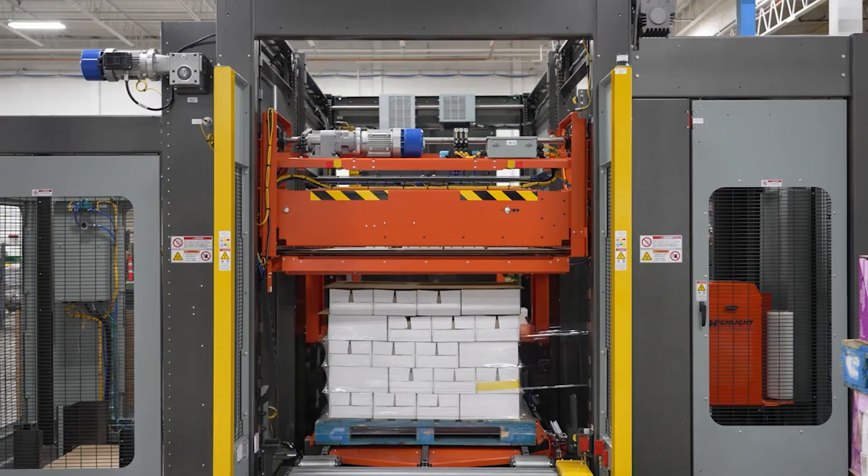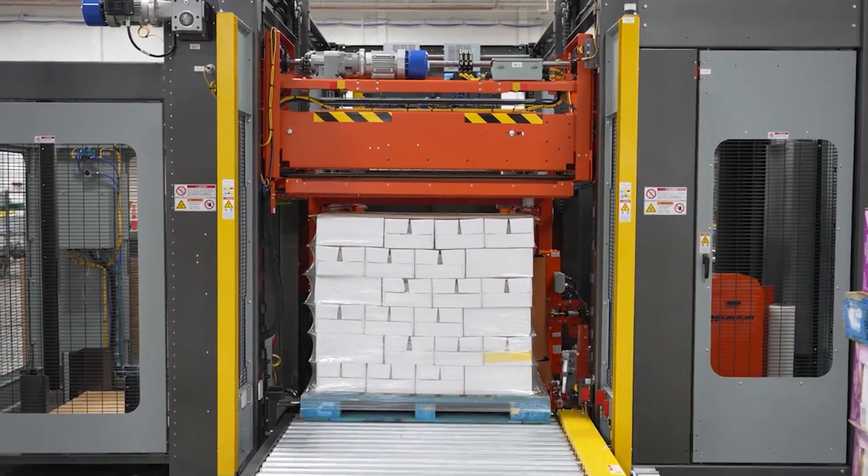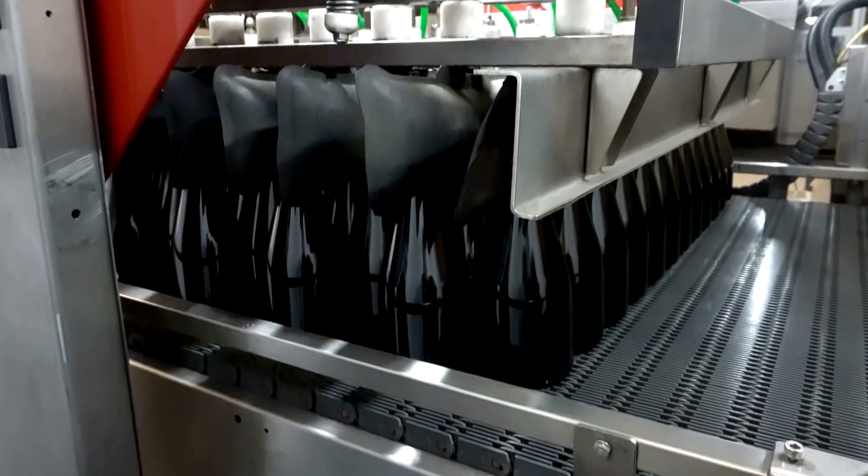Palletizers stack cases, sacks, and other bulk packages neatly on pallets as they head off the packaging line, are stretch-wrapped, and are prepared for distribution. Depalletizers do the opposite — they remove items from containers at the beginning of filling lines.